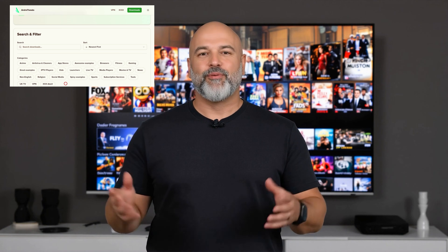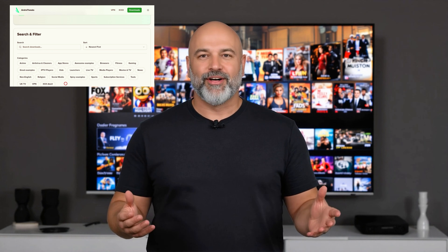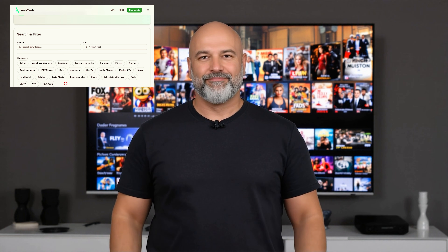Did you know your Fire Stick has hidden potential that most people never unlock? There's a secret code that lets you install an incredible app in just a few minutes, and once it's on your Fire Stick it completely changes how you stream.